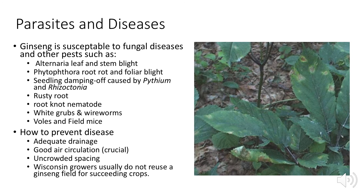Ginseng has quite a few enemies. It's susceptible to fungal diseases like Alternaria leaf and stem blight, Phytophthora root rot and foliar blight, seedling damping off caused by Pythium and Rhizoctonia, rusty root, and root-knot nematode. Pests include white grubs, wireworms, voles, and field mice. For disease prevention, adequate drainage, good air circulation, and proper plant spacing are crucial, reducing contact between roots. Wisconsin growers usually don't reuse a ginseng field for successive crops, and herbicide and pesticide use depends on the state.